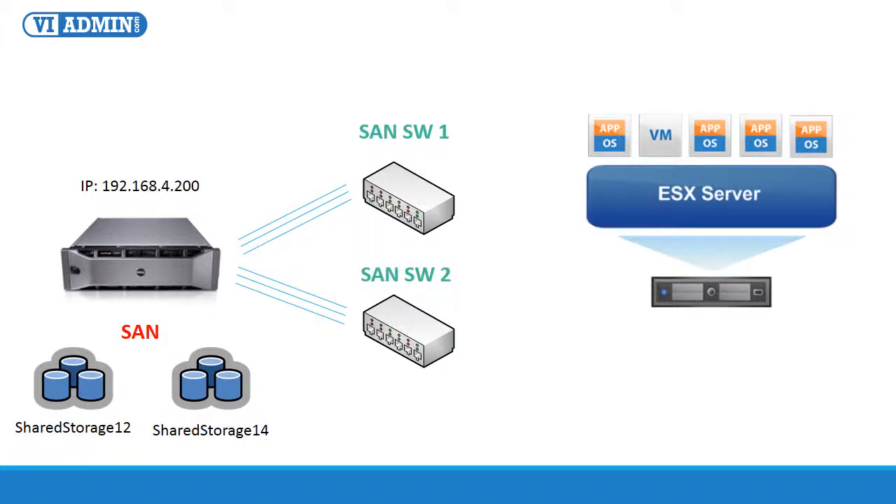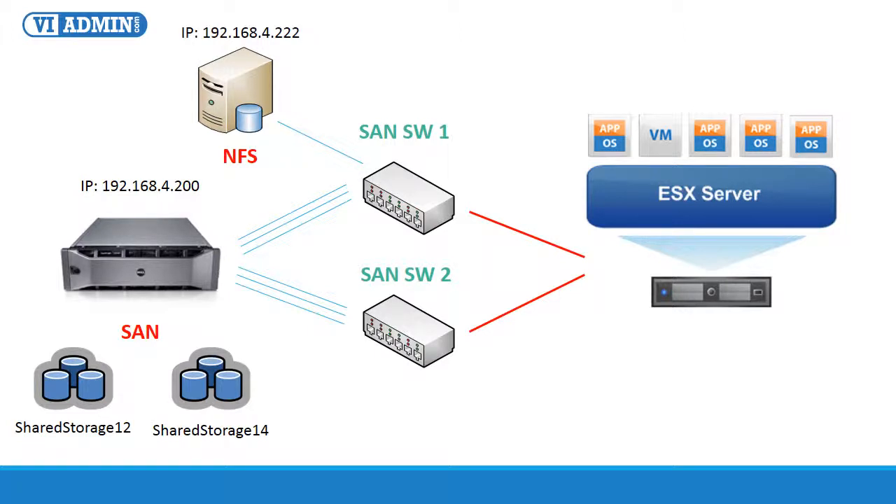Each one of the physical hosts has two gigabit network cards cross-linked to the SAN switches for multi-pathing. Network card one is plugged into SAN switch one, and NIC two goes to SAN switch two. We use two network cards for SAN connectivity so that you can configure SAN multi-pathing for redundancy, and also to bind the two network cards to increase performance. On the same network, we have an NFS server at IP address 192.168.4.222, that you can use to learn how to mount and work with NFS shares.